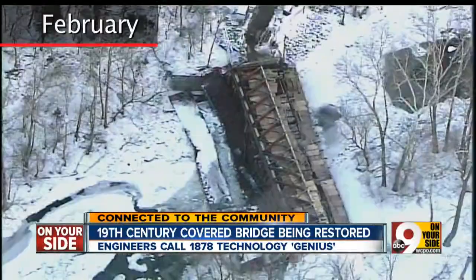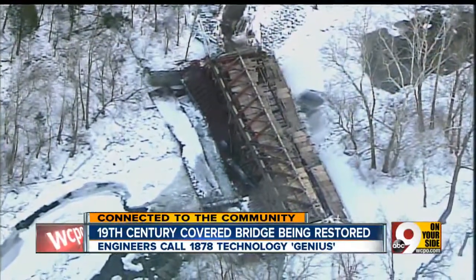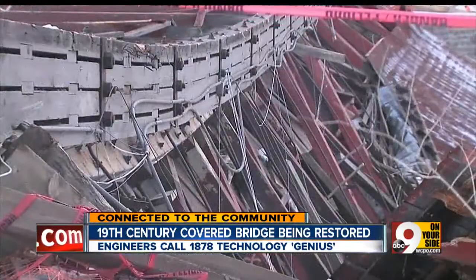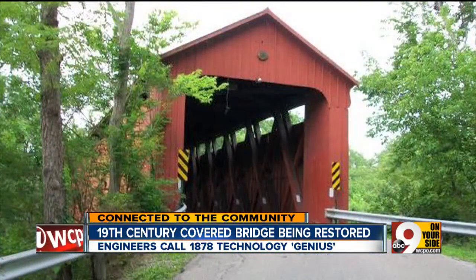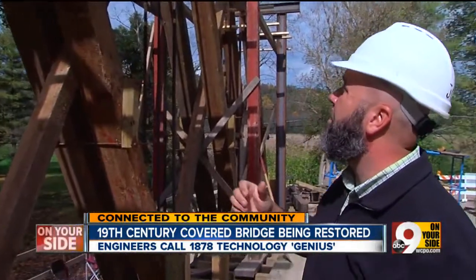That's when it had a brush with oblivion. During rehab, it collapsed. Only Chopper 9 was able to show you the damage from the air. Still, the residents of Pleasant Valley were adamant — they wanted the bridge restored to its historic glory. A tall order for workers born a century or so after the fact.